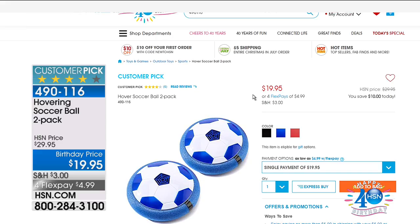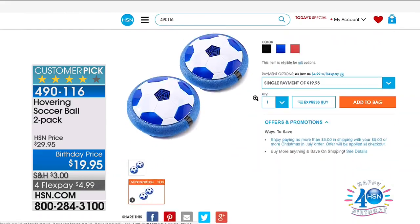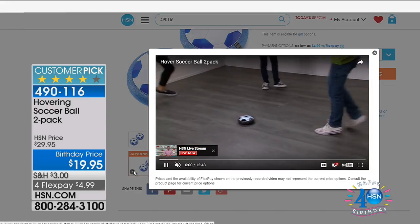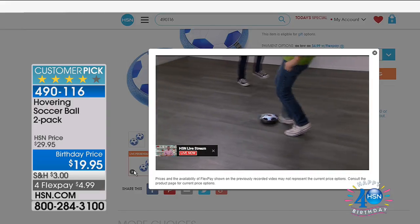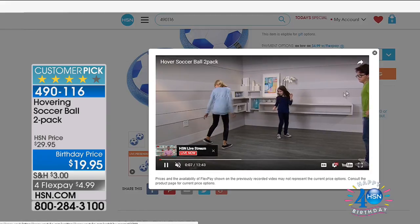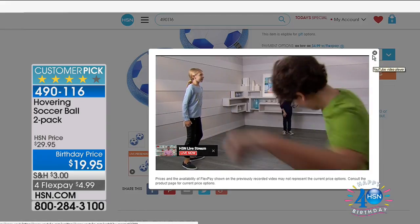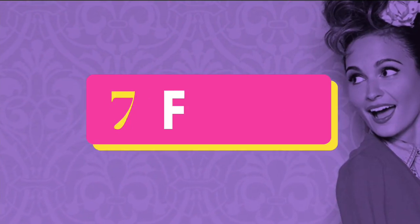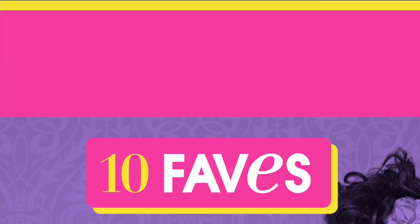Place your order, then check out the hovering soccer ball two-pack. It's a soccer ball you can play indoors — it literally hovers just a few millimeters off the ground, it stays on the ground, it lights up, and you get a set of two for less than $20. It's a great fun way to entertain the kids this summer.